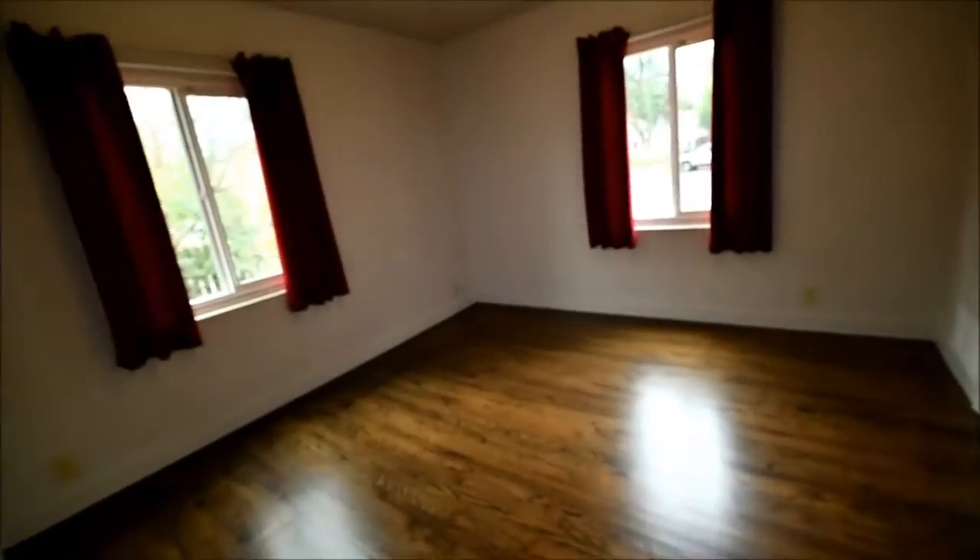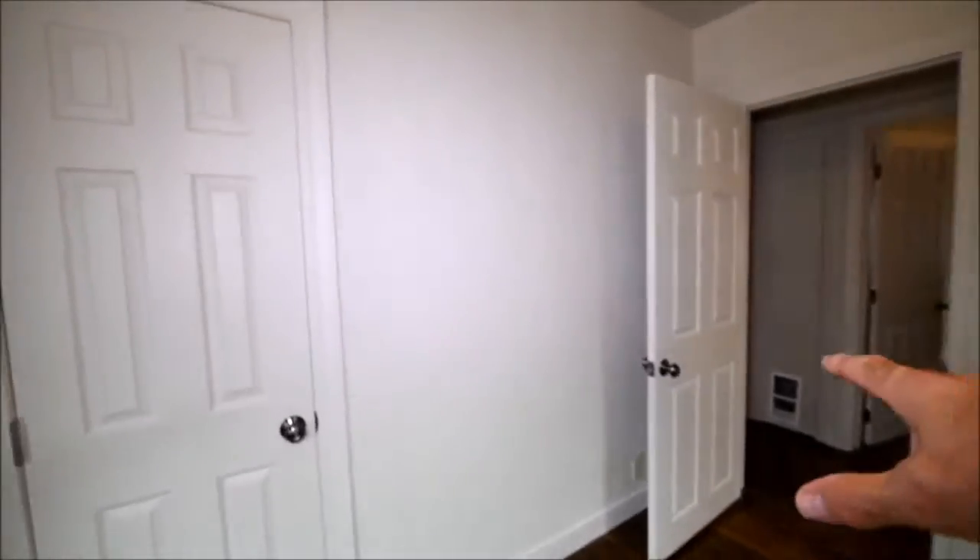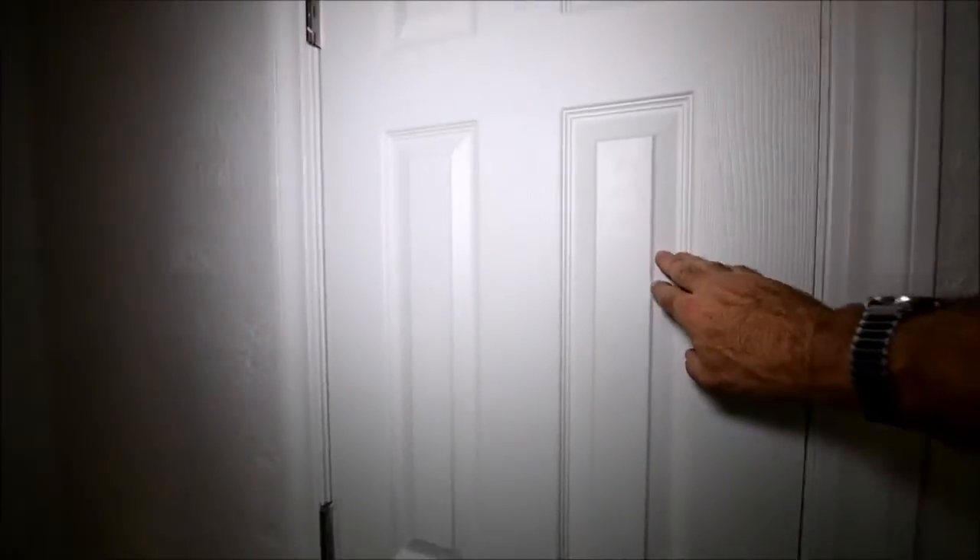Here we have a main level bedroom. Doors are looking new, hardware is new, there's a closet rod. Windows look newer. Switch plates — I wouldn't have picked that color.